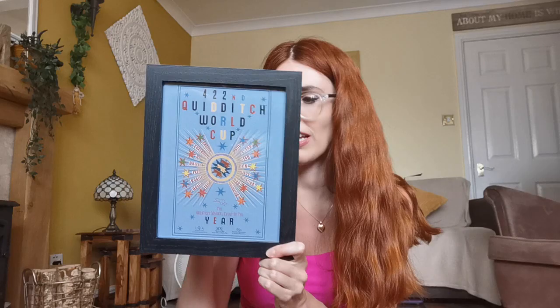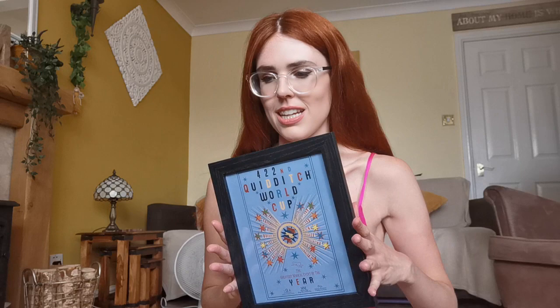Speaking of prints, I also have a Quidditch World Cup print celebrating the 422nd British World Cup — so that's how long the World Cup has been running for. Participating countries are listed around the poster as well. I got this as part of a Harry Potter mystery box. I don't really have anywhere to put it up that would match the aesthetic at the moment, so I'm possibly looking to sell this print — if anyone's interested, drop me a comment below.